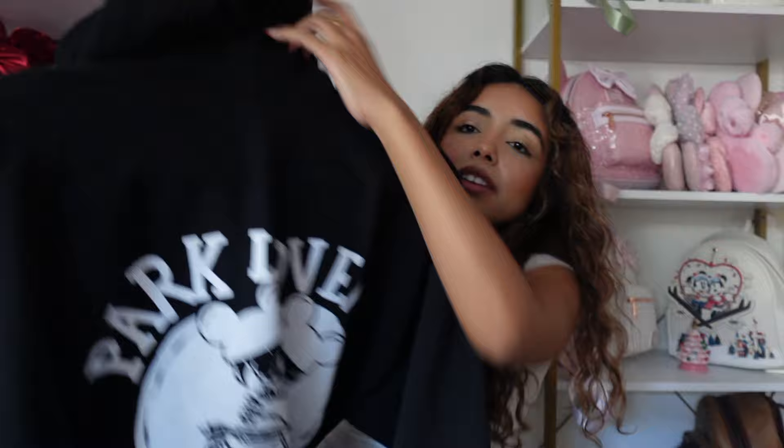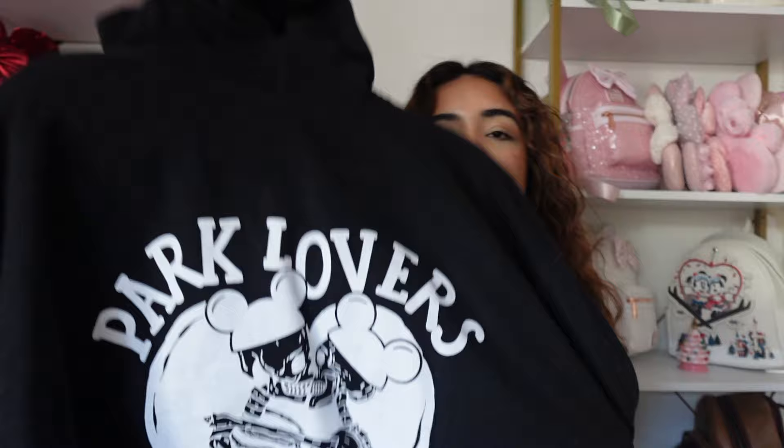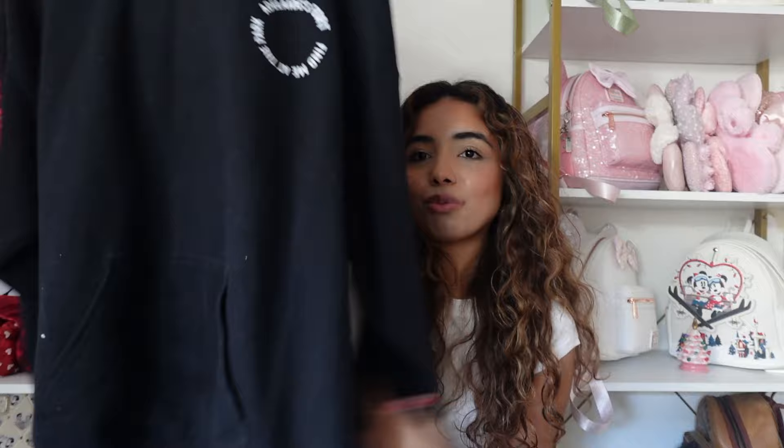Next is a sweatshirt from Adelaide's Fort, a small shop. The front says 'Adelaide's Fort — Find Me at the Park' and the back says 'Park Lovers.' I love this sweatshirt for Halloween — it's black and has little Mickey hats, so it's very Halloween vibes. A black sweatshirt is a staple in everyone's closet, and I'm glad I have a Disney one.